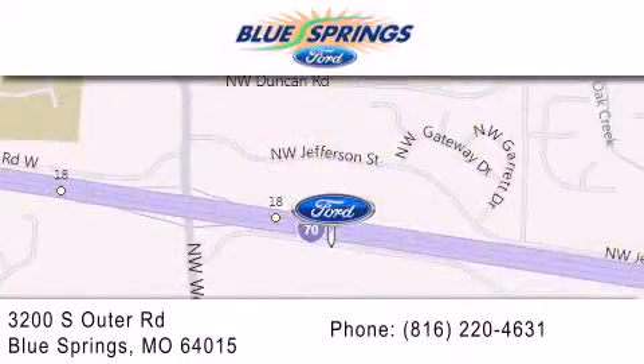We offer a free 10-year, 100,000-mile powertrain warranty on any new or certified used vehicle, free car wash for life, and free shuttle service.